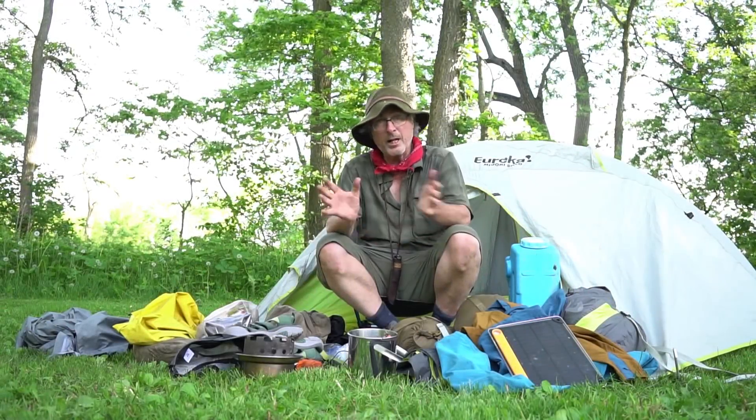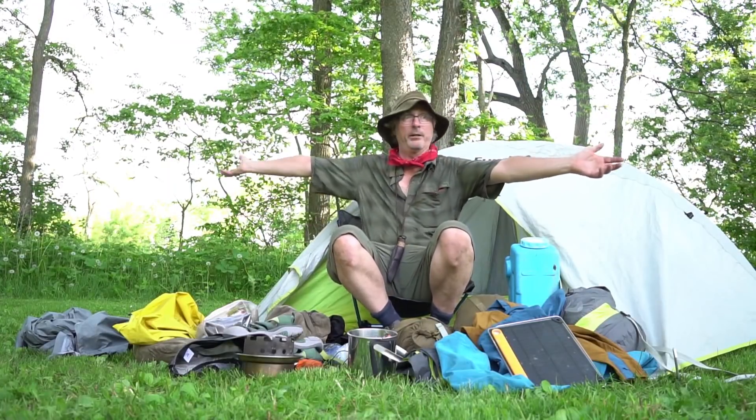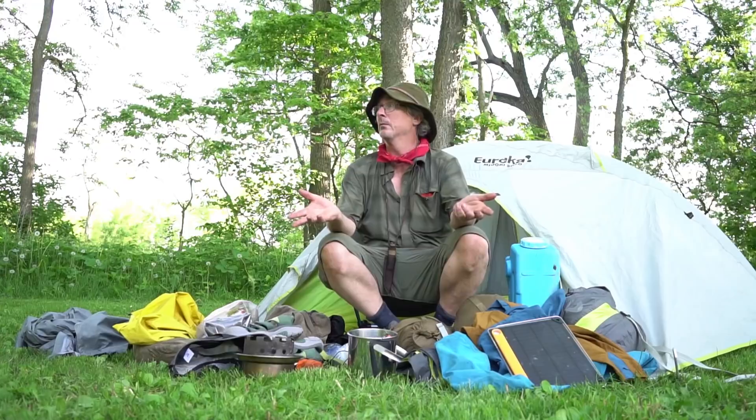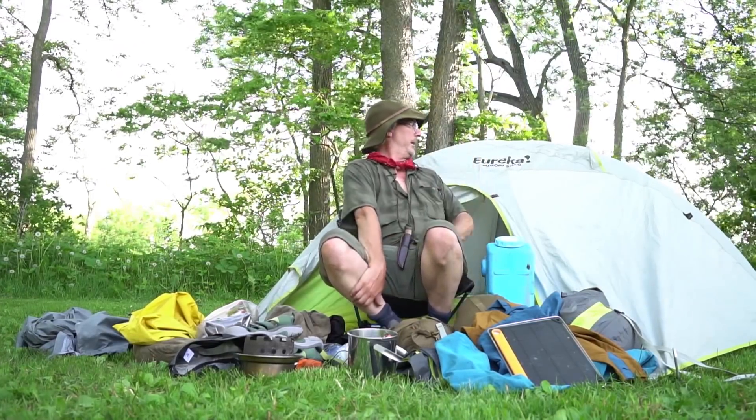I'm going to go over the gear because I'm camping tonight. I'm at a campsite — Big Bend Conservation Area. Nobody's here, not one person.